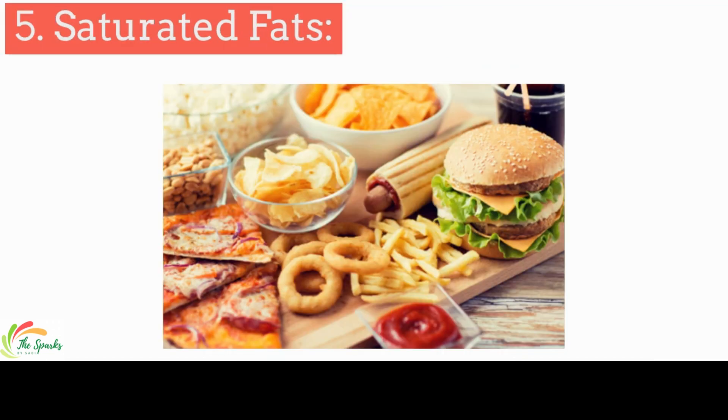Fats in red meat, cheese, fried food, margarine, fast food, and many processed snacks are known to trigger inflammation in the body.